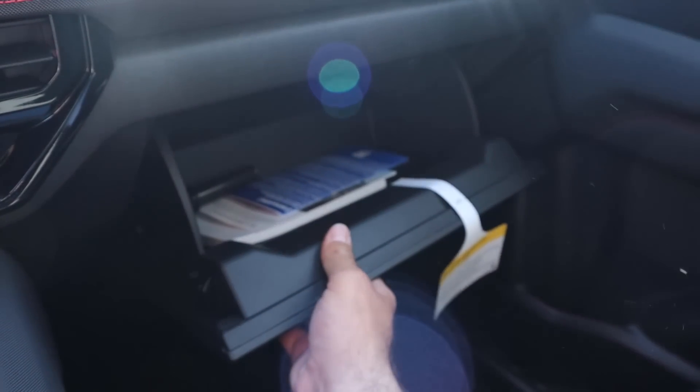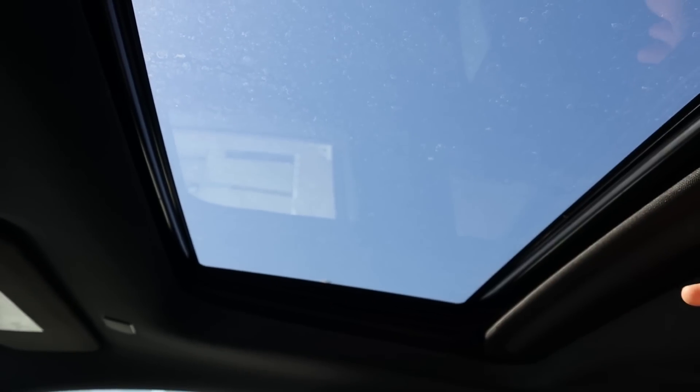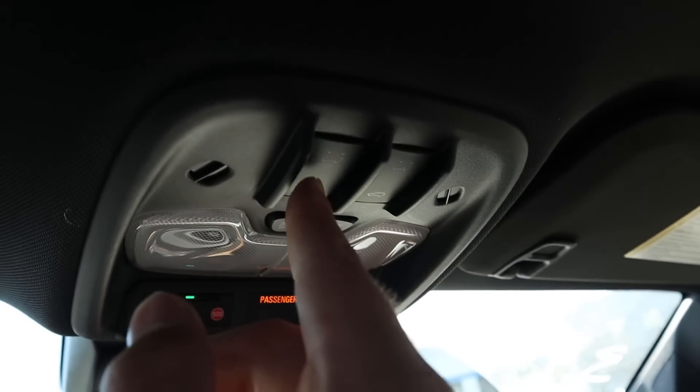Let's check out the glove box on this one. I do like the dash — the theme is pretty nice, and this one happens to have a sunroof up top.